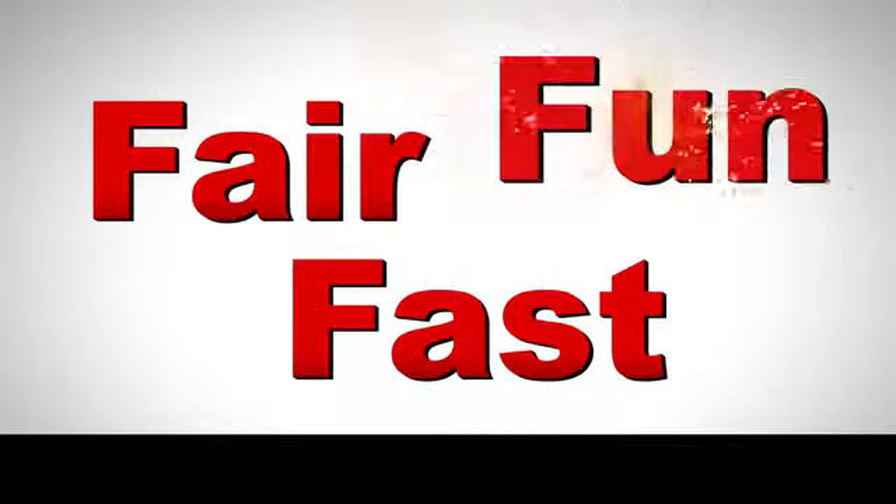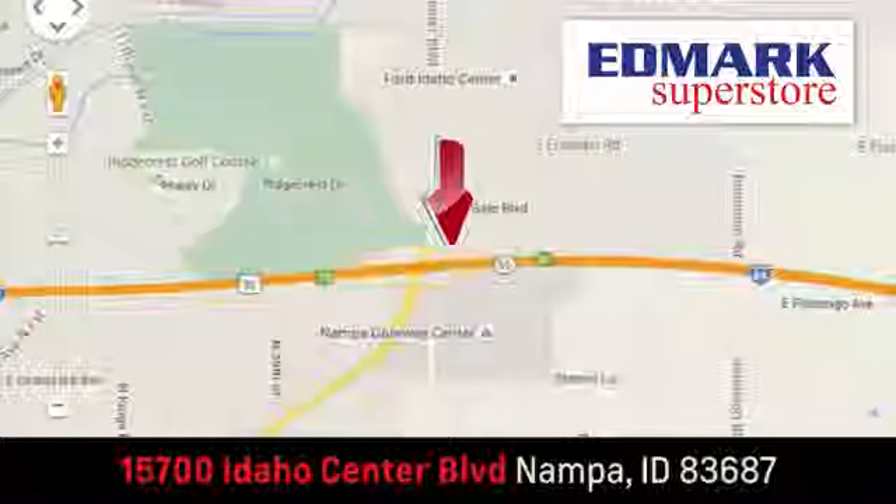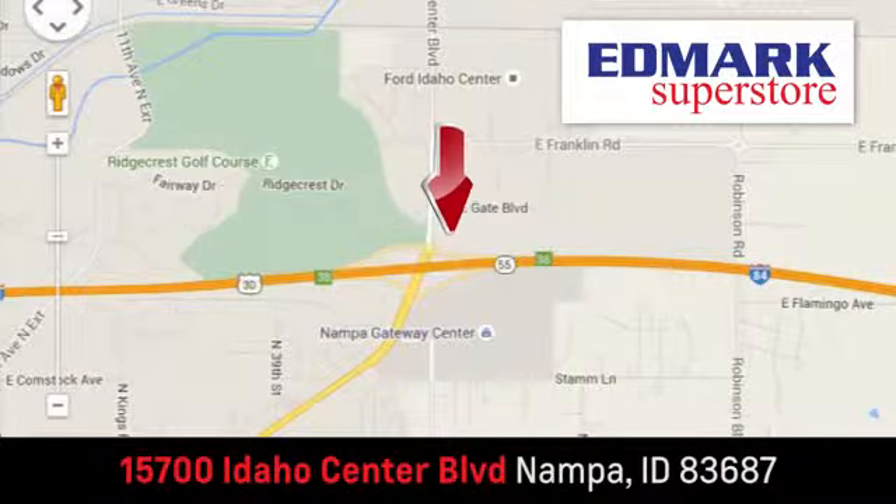Fast, fair, and fun — give us a call or stop by. We're conveniently located in the Idaho Center Auto Mall.